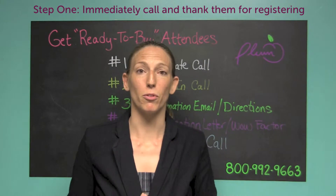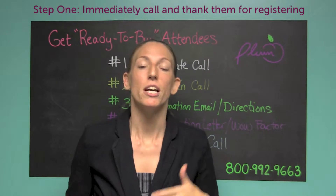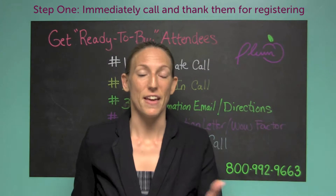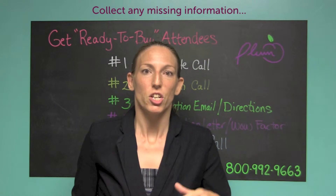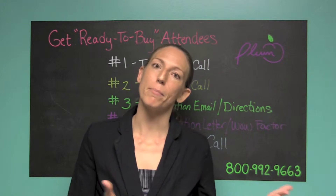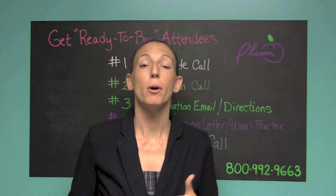If you have a staff of people, you can have someone from your office do this for you. You want to immediately call them and all you're going to say is: 'Thank you very much, just wanted to let you know we got your reservation from our reservation system — thank you very much for doing that. You'll be receiving some follow-up from us.' You'll also have the opportunity to ask them for any additional information that maybe the representative didn't collect — for example, their email address or parts of their address.